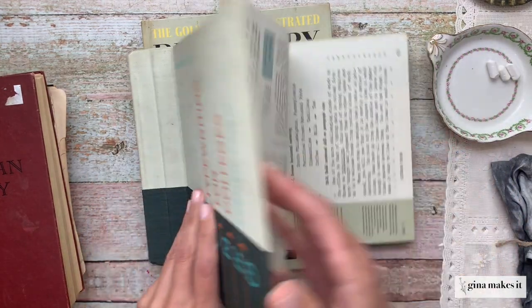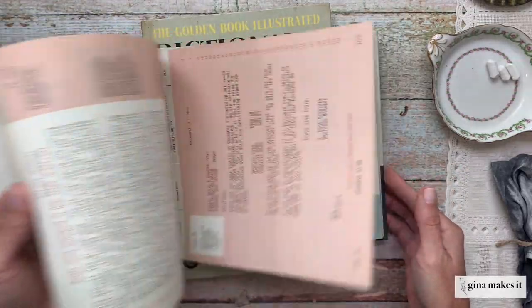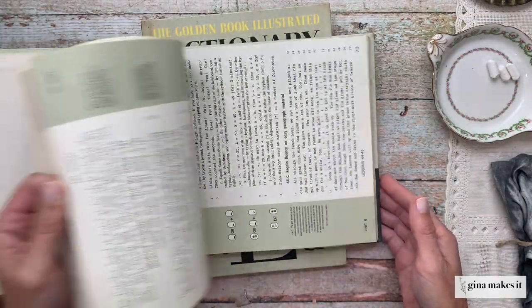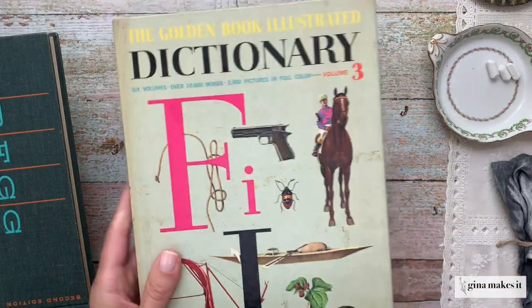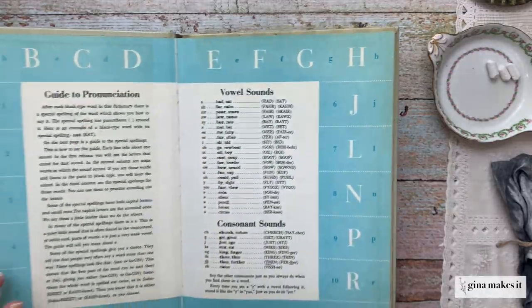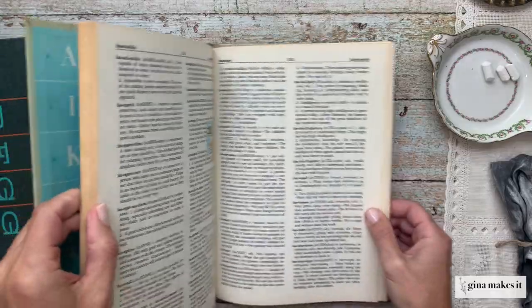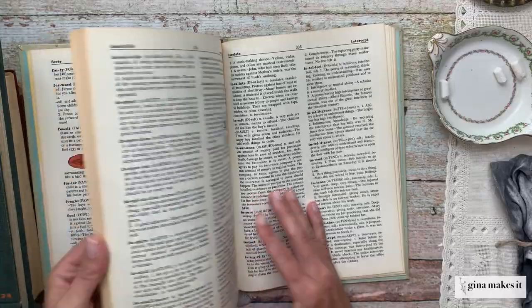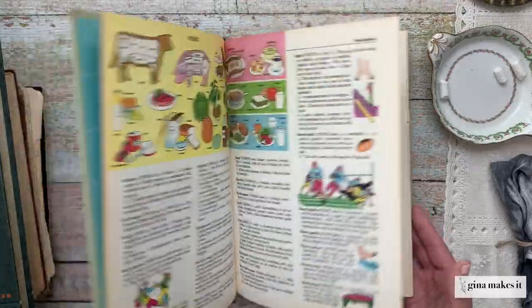Manuals are also a great way to add interest to junk journals. This is a typewriting manual or college textbook from the mid-20th century — very different, I've never seen anything like this before, and when taken apart it will add wonder to a mid-century junk journal. This is another mid-century book — a Golden Book Encyclopedia for children. You can see how rich the content inside is with the illustrations, the text, and just the overall look and feel. It would make a great addition.